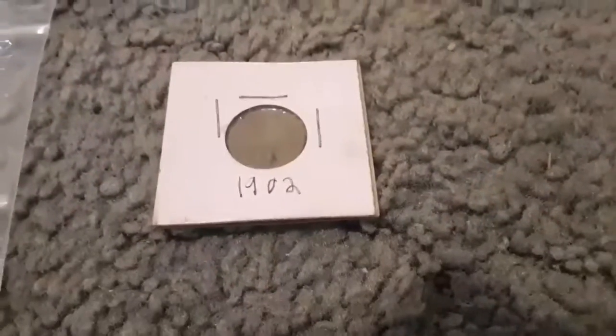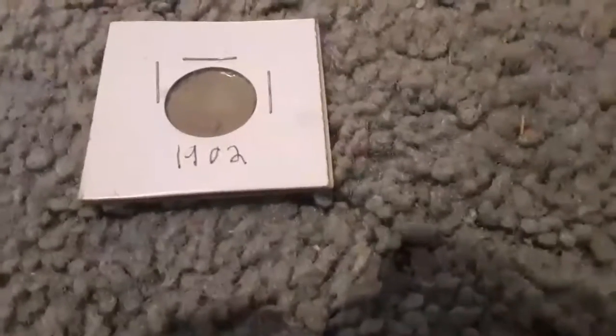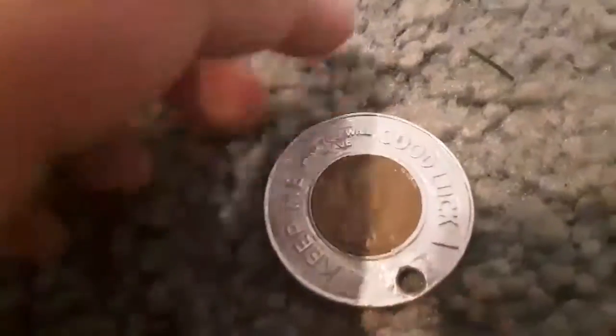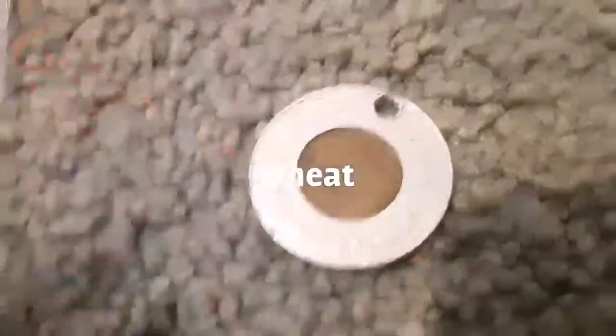So right there I have a 1902 Indian head penny. Right there is a good luck charm — it's also an Indian head penny. And right here, this is probably the weirdest one I have: it's a 50th anniversary Big Mac coin.